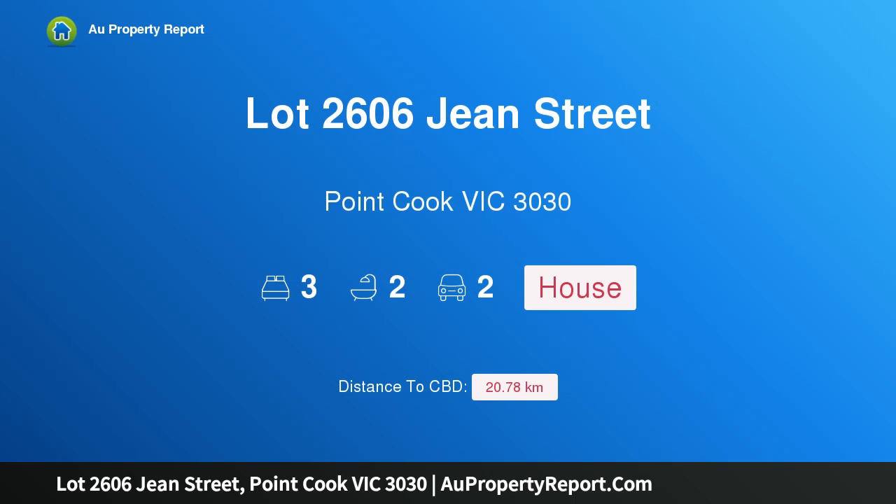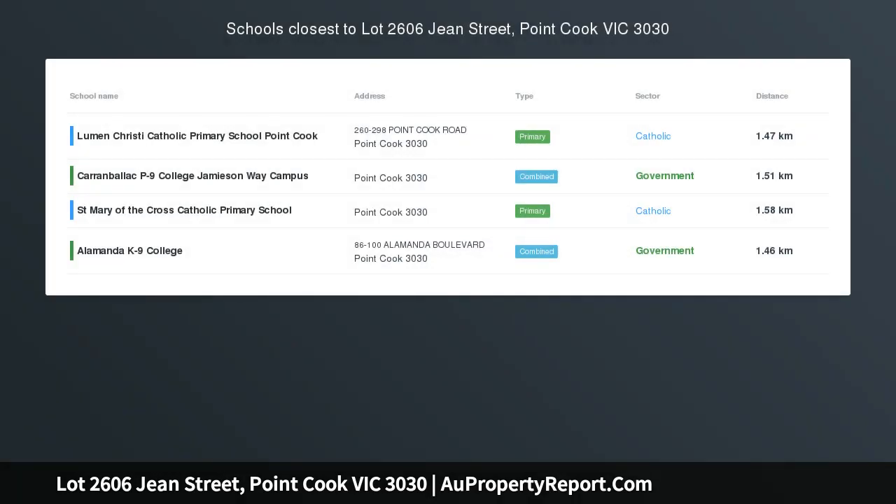Hi, I am glad to introduce Property Lot 2616 Street, Point Cook Victoria 3030. Welcome to your brand new Porter Davis real estate home.